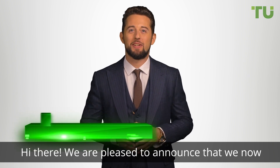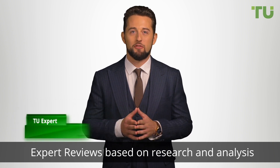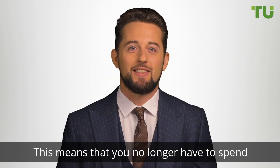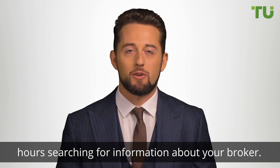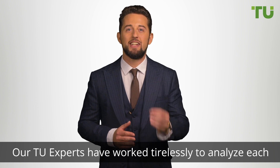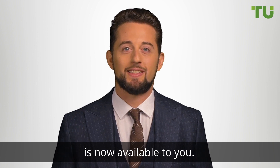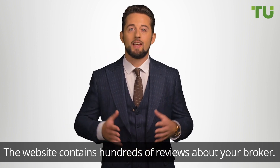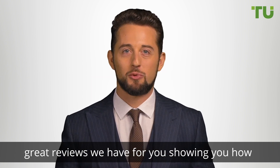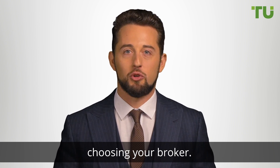Hi there, we are pleased to announce that we now have a dedicated space where you can find Traders Union expert reviews based on research and analysis of your broker, all in one place. This means that you no longer have to spend hours searching for information about your broker. Our Traders Union experts have worked tirelessly to analyze each broker and provide reviews based on this research. The website contains hundreds of reviews about your broker. In this video we'll go through some examples of the great reviews we have for you, showing you how you can weigh up your decision when choosing your broker.